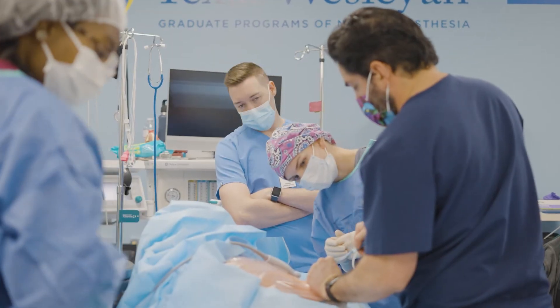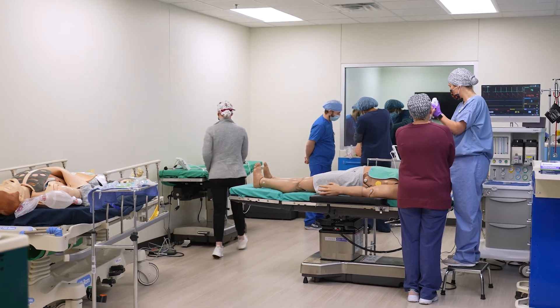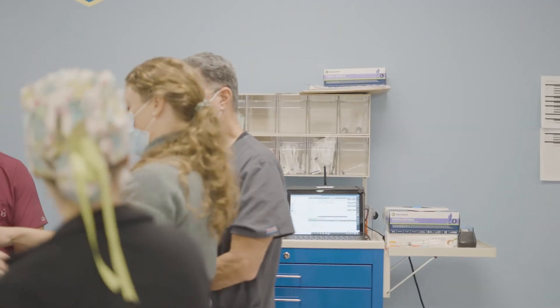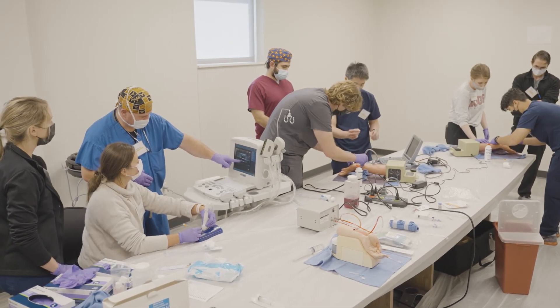Each and every single operating room can be set up differently for individual skills. We have the opportunity for every student to get much more simulation practice out of these rooms because now we have three operating rooms versus one or two.